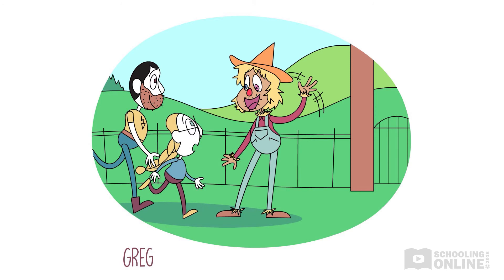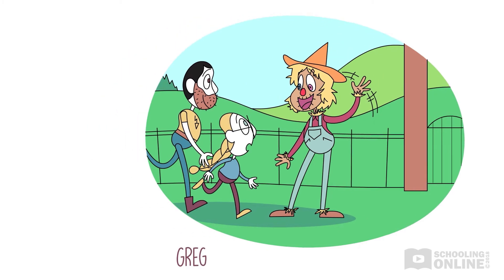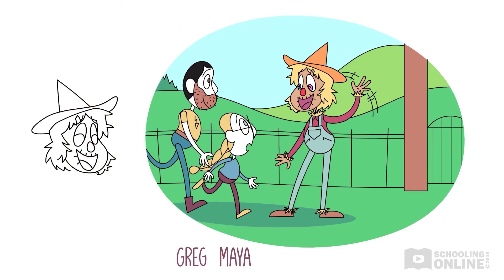"Welcome, my fellow scarecrows," greets their tour guide. "I'm not a scarecrow, I'm a person," exclaims Maya. "Ha ha ha," laughs the scarecrow. "That's just what we call our visitors," he chuckles. "Come along now, we have much to see."